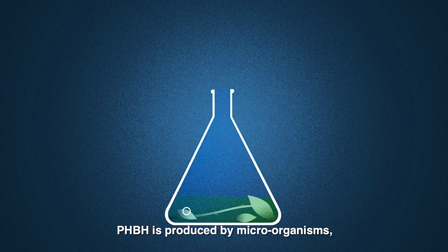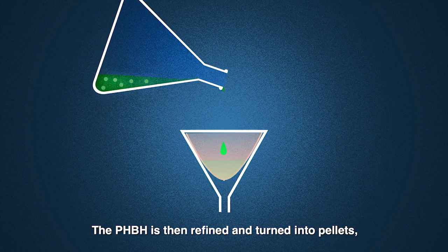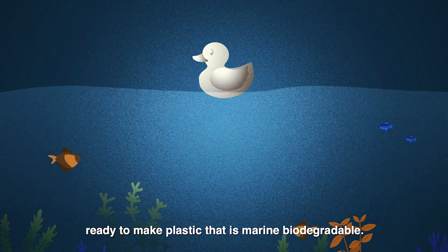PHBH is produced by microorganisms during the fermentation of plant oil. The PHBH is then refined and turned into pellets, ready to make plastic that is marine biodegradable.